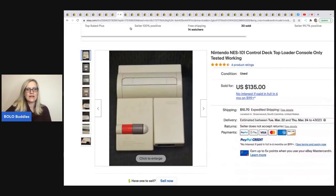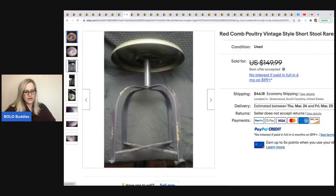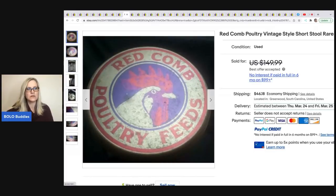The next item is this Red Comb poultry feeds stool, and Eddie's not afraid to sell big stuff. He will ship pretty much anything. He got this at an antique shop for $30 and sold it for $100 on eBay — the buyer paid shipping. It's an old stool. Very cool.